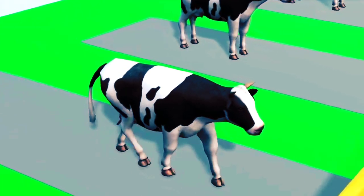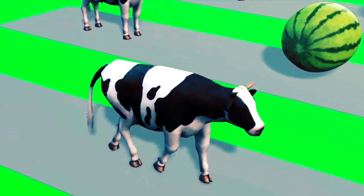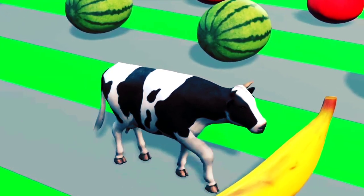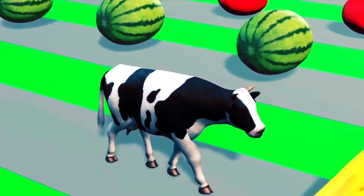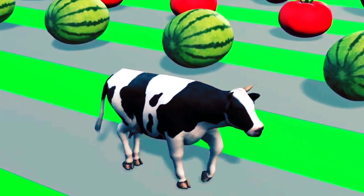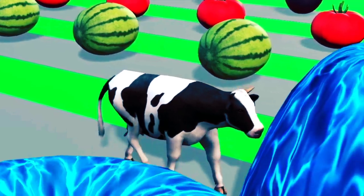Cow number two. Eat bananas. The bananas are very soft. Sweet bananas. Cow number two really likes bananas. Fountain crossing.